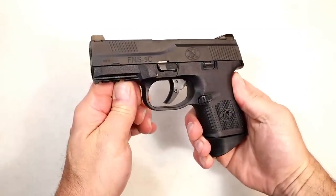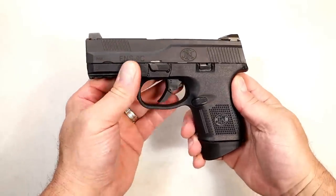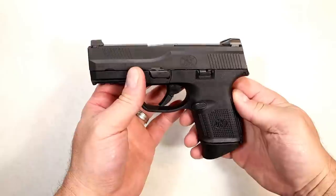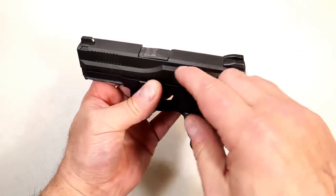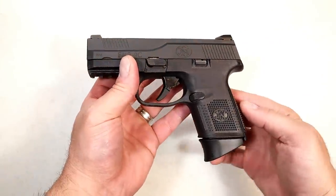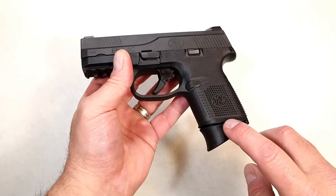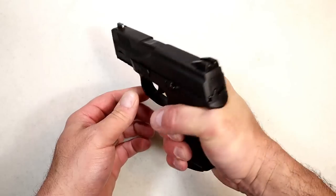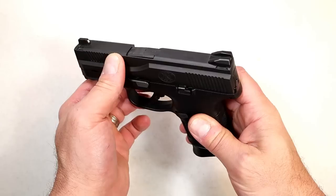Let's start with the FNS 9C, or the FN 509C — that's the updated model. It's essentially the same gun; it just has some additional accessories and features like optic cuts, raised sights, and threaded barrels. They both come with 10, 12, and 15 round mags. I currently have a 12 round mag in here — I like it for the three finger contact, keeping it compact. Full rail, 3.7 inch barrel.